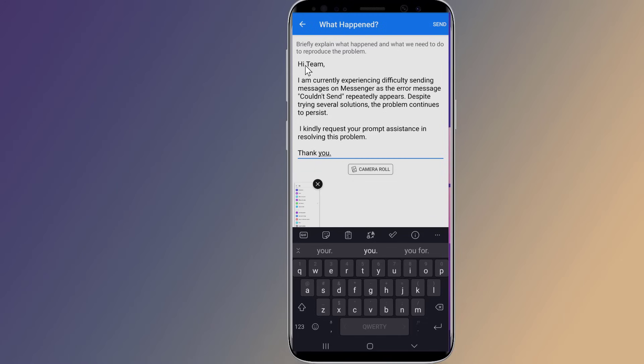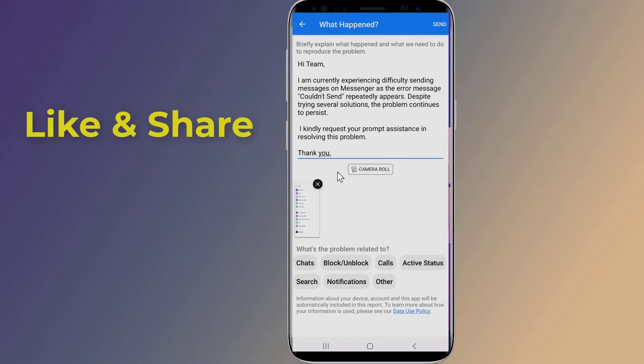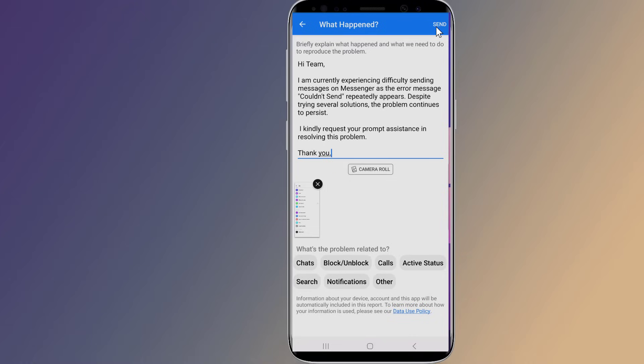Write the following message: 'Hi team, I am currently experiencing difficulty sending messages on Messenger as the error message couldn't send repeatedly appears. Despite trying several solutions, the problem continues to persist. I kindly request your prompt assistance in resolving this problem. Thank you.' The Facebook support team will then help you fix the couldn't send the message problem.